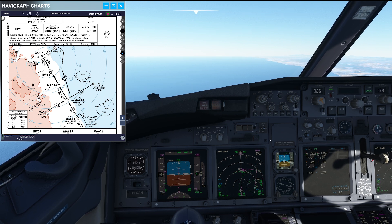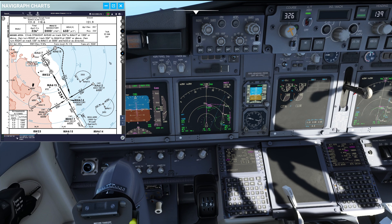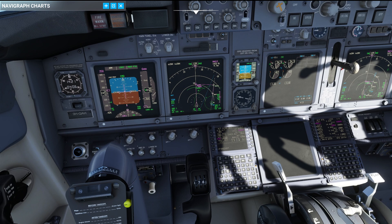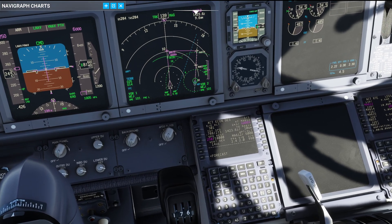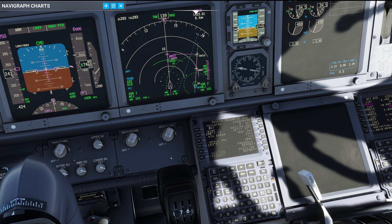VNAV of course takes account for the weight and adjusts the path accordingly. But if we add some hot temperatures — doing a typical holiday flight like we are right now — on the progress page number 2 you can find the deviation from the standard temperature. Right now the air around us is 23 degrees warmer than under ICAO standard atmosphere conditions. In fact the temperature at our landing aerodrome is 34 degrees centigrade.